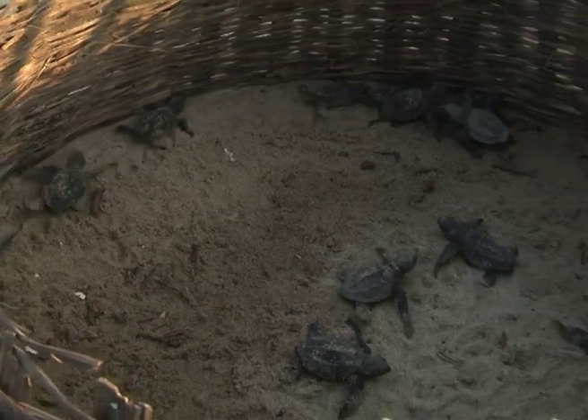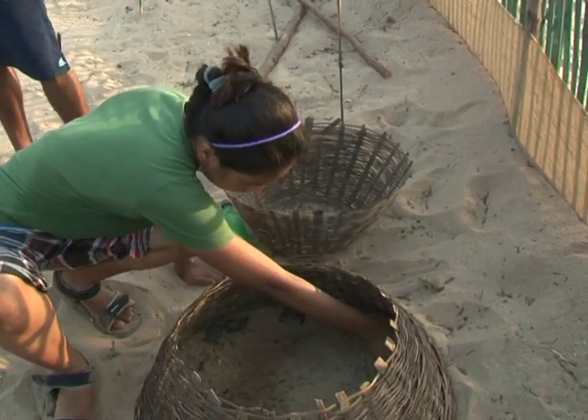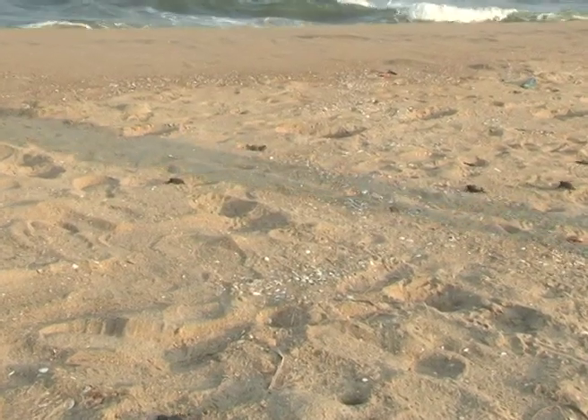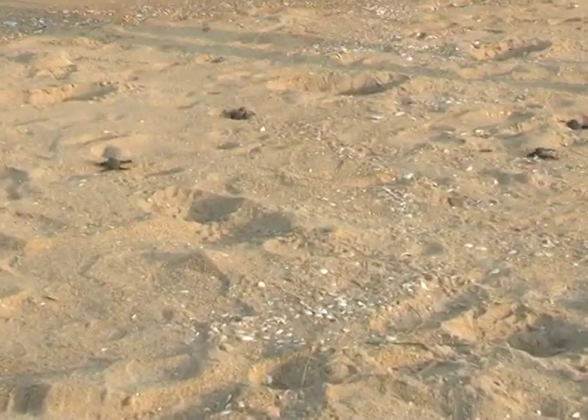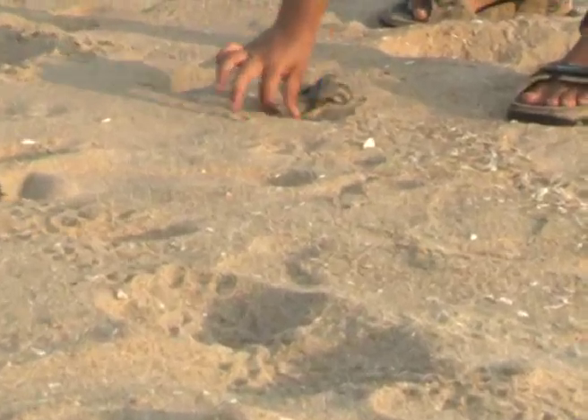The ones that survive are then kept in a basket and taken to the beach. But the journey from their baskets to the water is not an easy one. Their survival is faced with a lot of challenges, and the volunteers have to be alert till every turtle has gone into the sea.